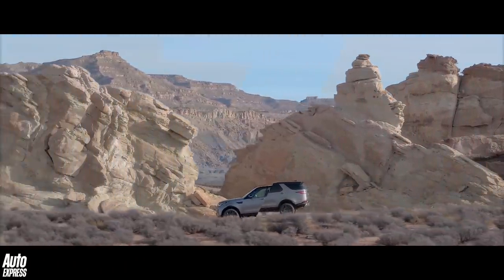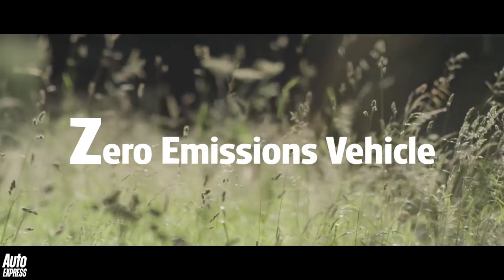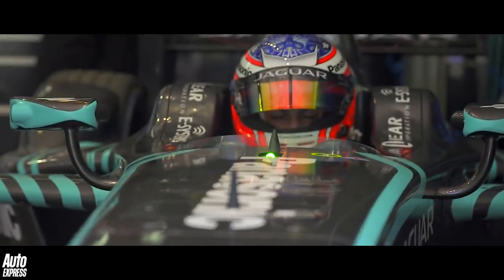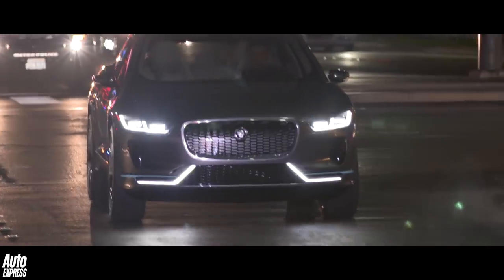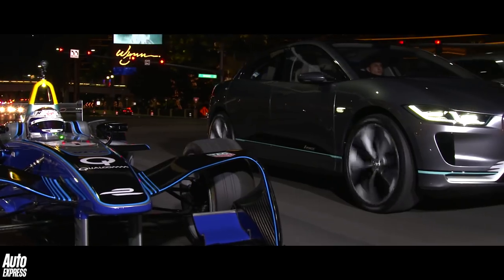Our last and final letter is of course Z, and in this case it stands for zero emissions vehicles. Now whether all electric vehicles — such as Jaguar's Formula E racing car and its exciting new I-PACE SUV — can ever genuinely be classed as zero emissions is of course a subject for much debate nowadays. The key questions being where does the electricity to power them come from in the first place, and what exactly are the emissions given off by these source providers.